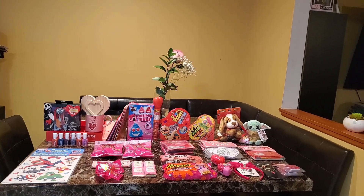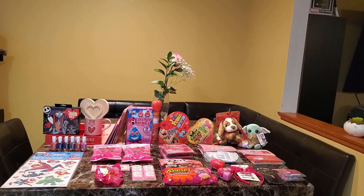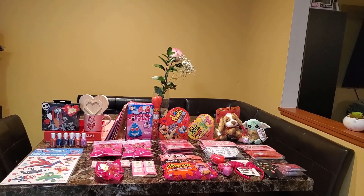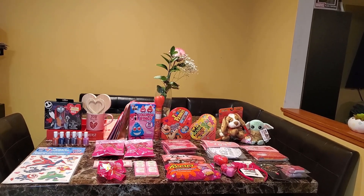Hey guys, welcome to my channel for those who are new and welcome back to any returning viewers. So this is my mini Target 90% off Valentine's Day haul — food was 70% off. I went later in the day, so these are a haul from two different stores.